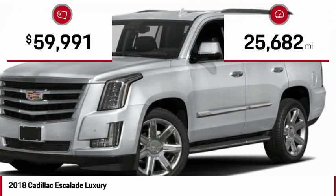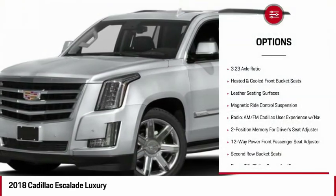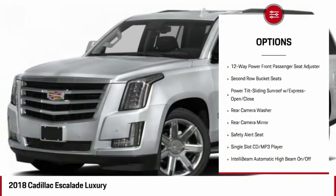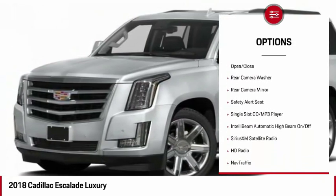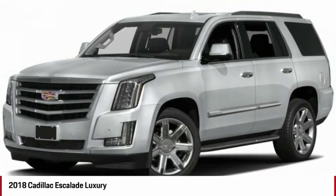This vehicle has less than 30,000 miles. Here are some of this vehicle's great options: power lift gate, navigation system, air conditioning, alloy wheels, four-wheel disc brakes, active suspension system, bucket seats, electronic stability control, brake assist.